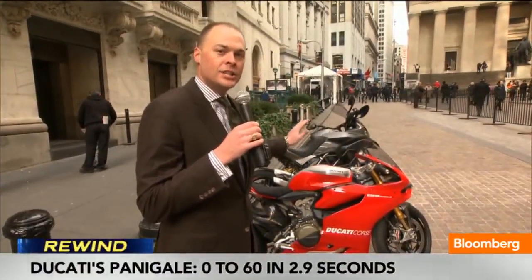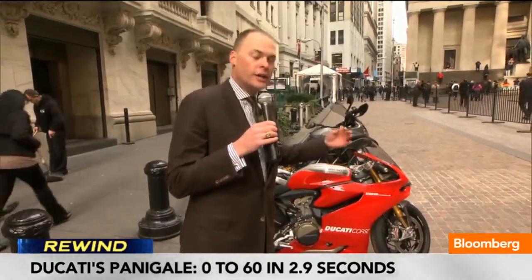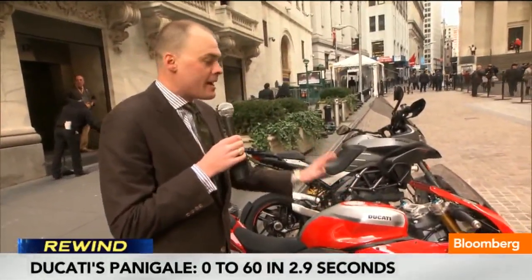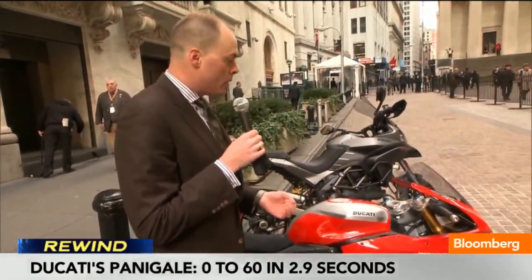This is the most amazing super bike the company has ever brought to these shores for sale to a regular consumer like you and me. It's the 1199 Panigale R — it's the race version, and it's upgraded just about in every possible way from the base model.